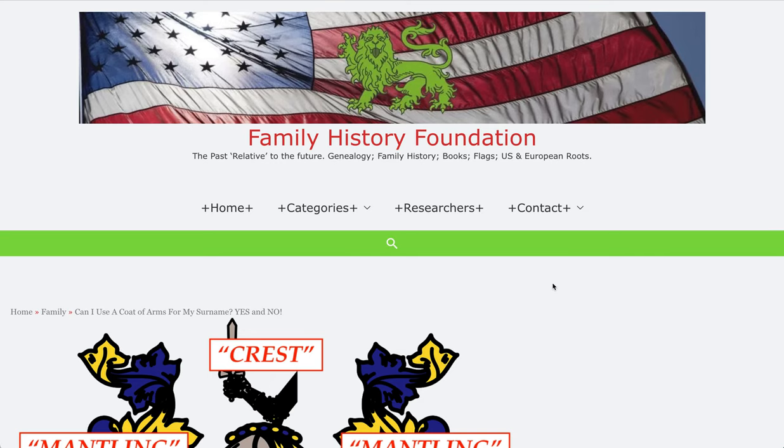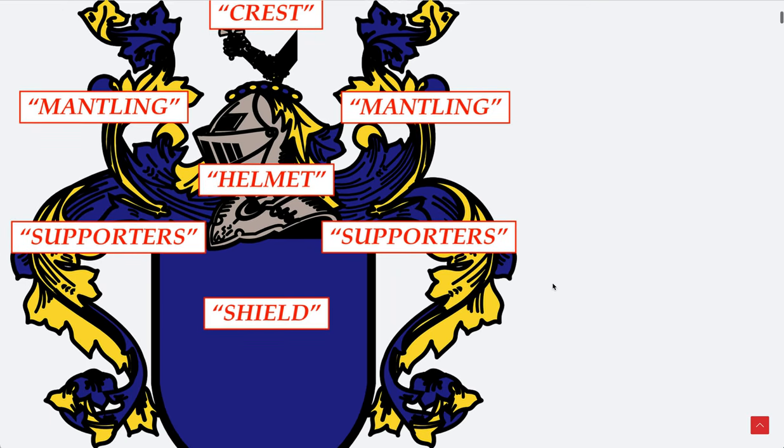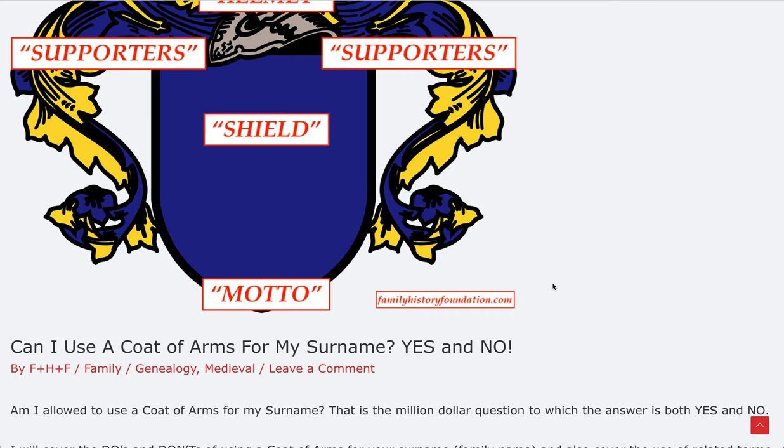Hello there! Welcome to the Family History Foundation. Today we're going to be talking about coats of arms and surnames. Can I use a coat of arms that I see online or somewhere for my surname? Can I use it for me? And of course the answer is both yes and no.